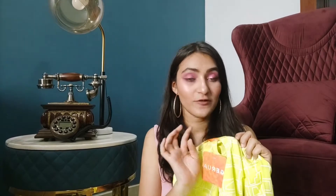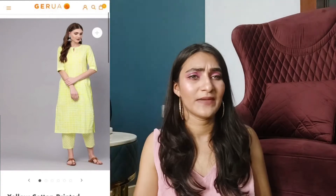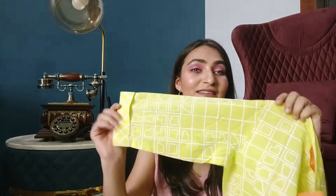The first item is this lemon green color — it's from the Gerua brand, small size, because I wanted a fit look. You can choose medium for a loose fit. The skirt design is a little different — I can wear it with jeans and it can give a little formal look as well. I took a small size.